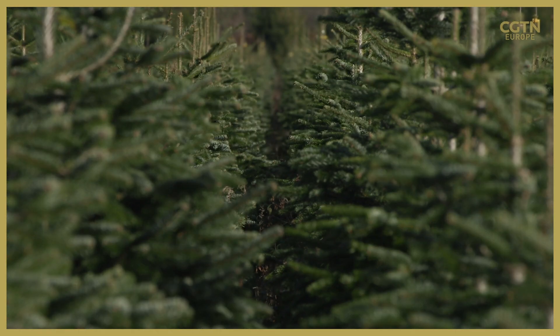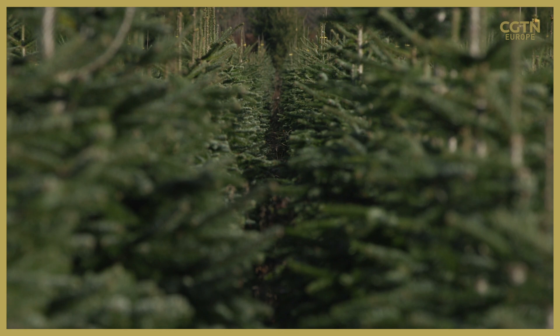Potted trees are now becoming a popular alternative. Somewhere between five and ten percent of our sales now are potted trees — genuinely pot-grown trees, which will live and you can put in your garden at the end of Christmas.